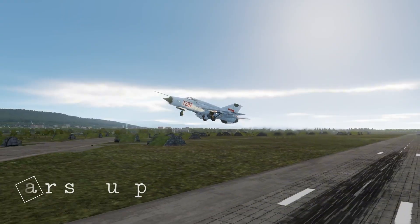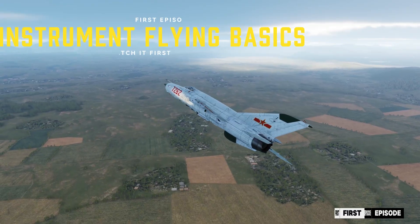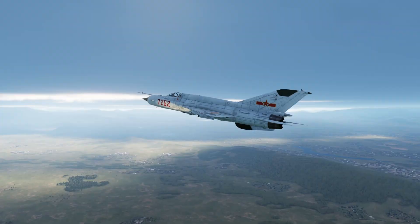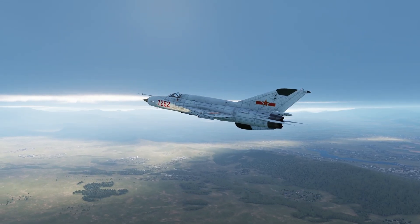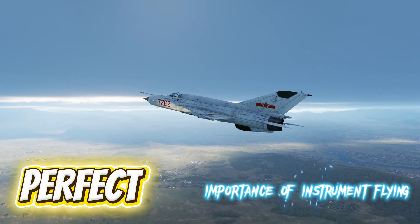This is the second part of our MiG-21 instrument flying tutorial. If you haven't seen the first episode, I recommend watching it first to build a solid foundation on the basics before continuing here. For today's sortie, we're flying in heavily overcast weather — perfect conditions to highlight just how important instrument flying really is.